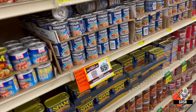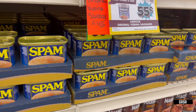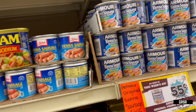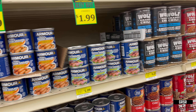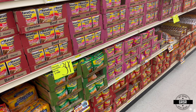Canned meats — if you all haven't figured it out by now, you must invest in some cans of Spam. If you haven't, you're behind. Vienna sausage, pretty sure there's some potted meat somewhere, and chili.